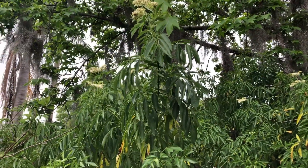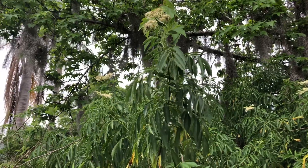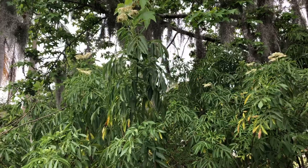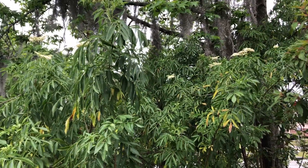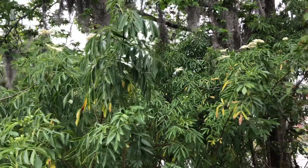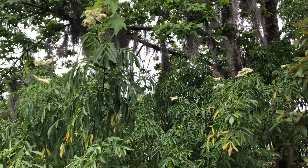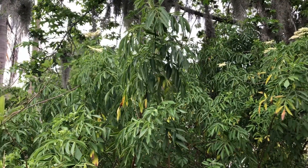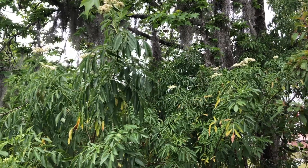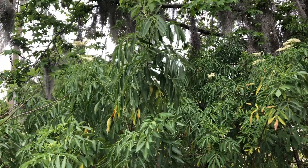I wanted to show this plant here in front of me — this is an American elderberry, the Sambucus nigra. This is a plant that I have a lot of in my landscape. In nature you find this plant commonly in roadside ditches, on the edges of wetlands, disturbed canopy gaps, and forested wetlands. It tends to like disturbed edge habitats.